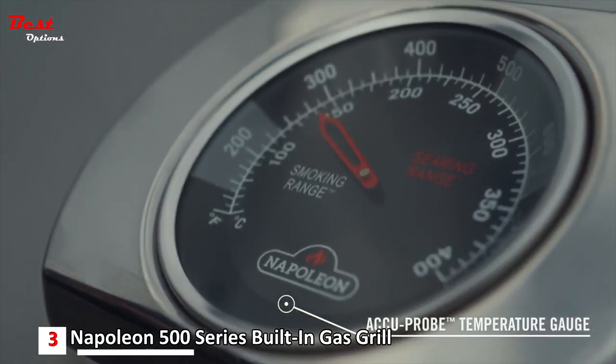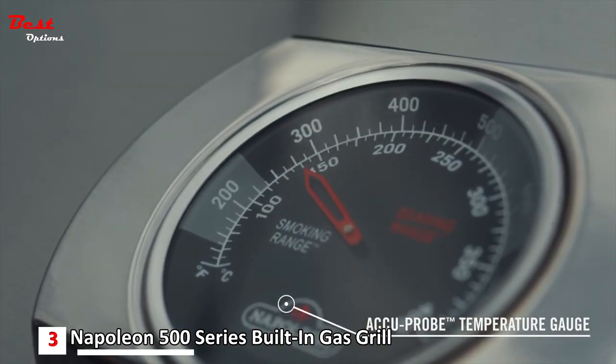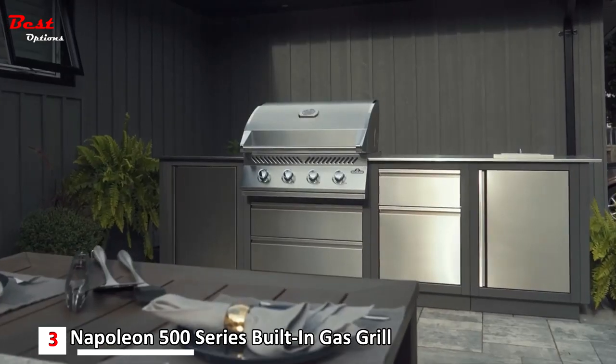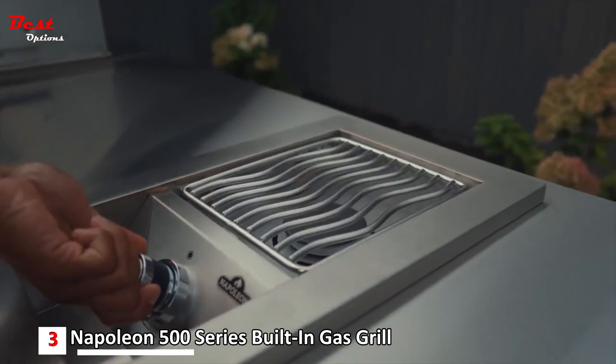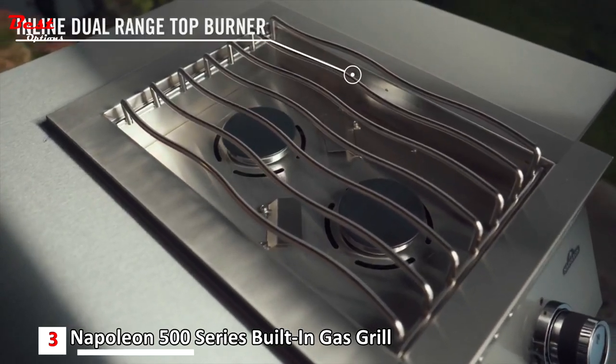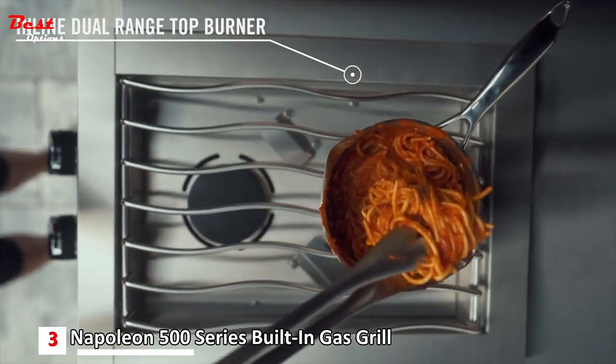The grill head includes the Accu-Probe temperature gauge for precise temperature control, ensuring easy searing, smoking, roasting, and baking. The Built-in 500 Series also offers two side burner options: a single burner and a front-to-back inline style double range side burner, providing extra space ideal for creating sauces and side dishes.